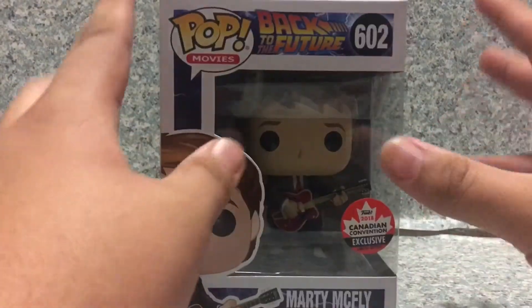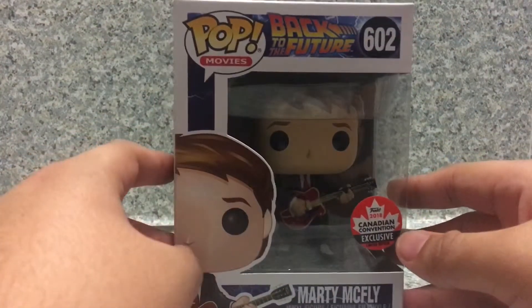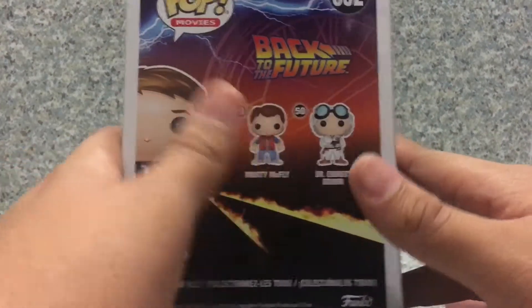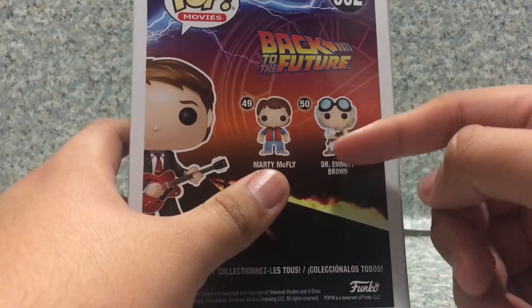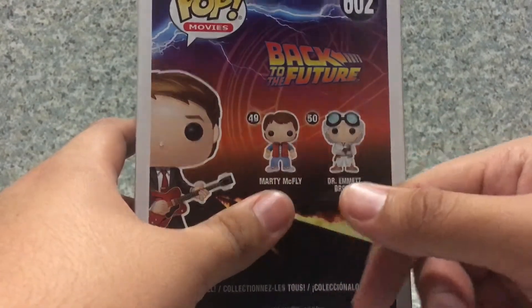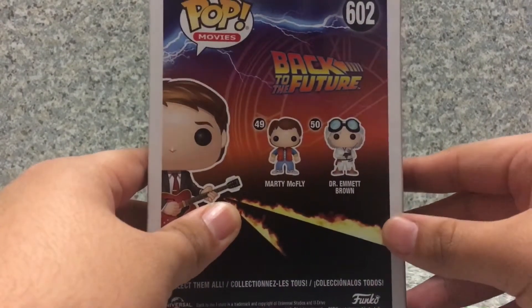Now take a look at the box here. You can see the usual pop box with a Back to the Future design. On the side you get an image of Marty McFly playing his guitar, and on the back nothing new, just the same old pops. I did get the Dr. Emmett Brown one, but I really wanted to get the Marty McFly and the DeLorean — it's really cost-prohibitively expensive. So that's about it for the box.